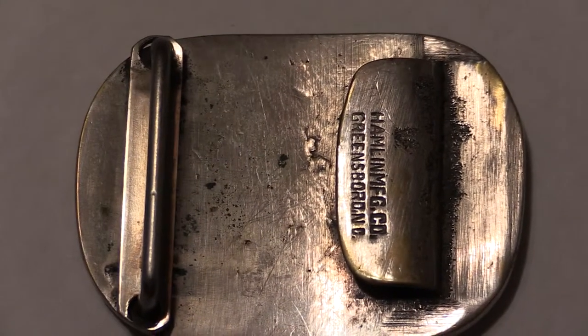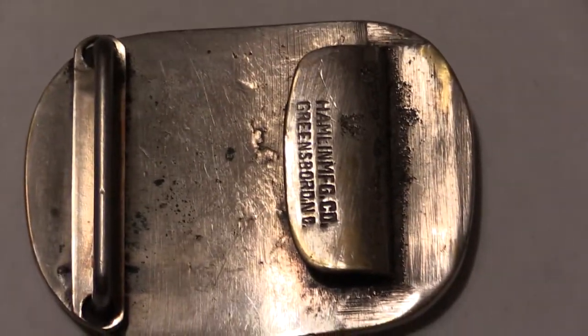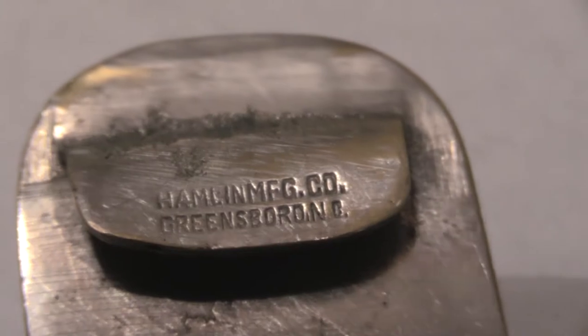It was made by a company called Hamlin Manufacturing Company in Greensburg. The state abbreviation is B-O-R-D — it's either North Carolina or North Dakota; I'm thinking it's North Dakota.